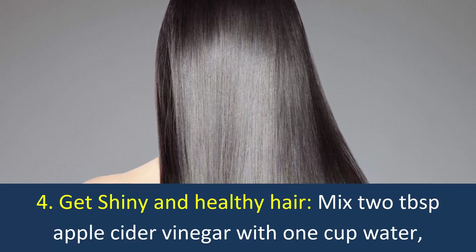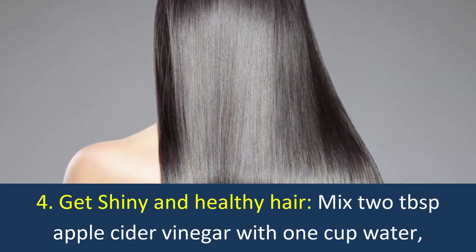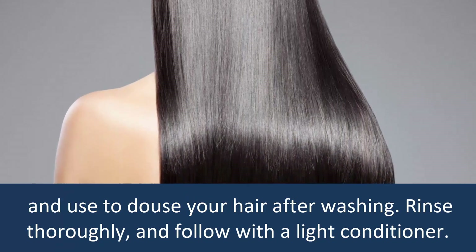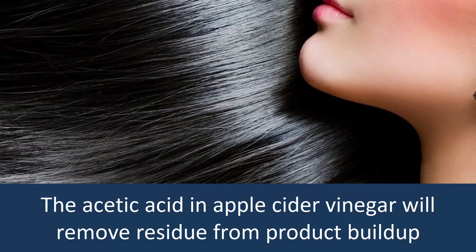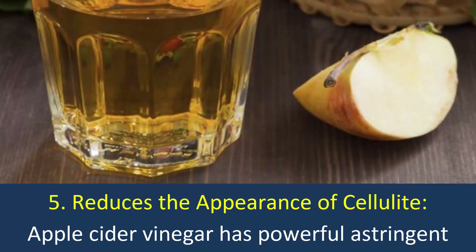4. Get Shiny and Healthy Hair. Mix two tablespoons of apple cider vinegar with one cup of water and use it to rinse your hair after washing. Rinse thoroughly and follow with a light conditioner. The acetic acid in apple cider vinegar will remove residue from product build-up and help you get shiny, lustrous locks.